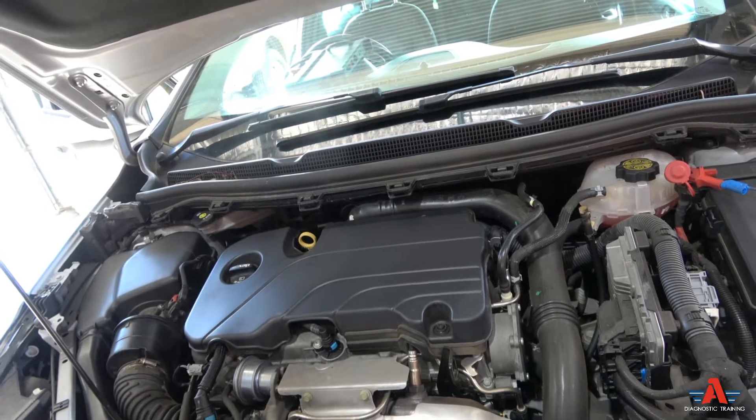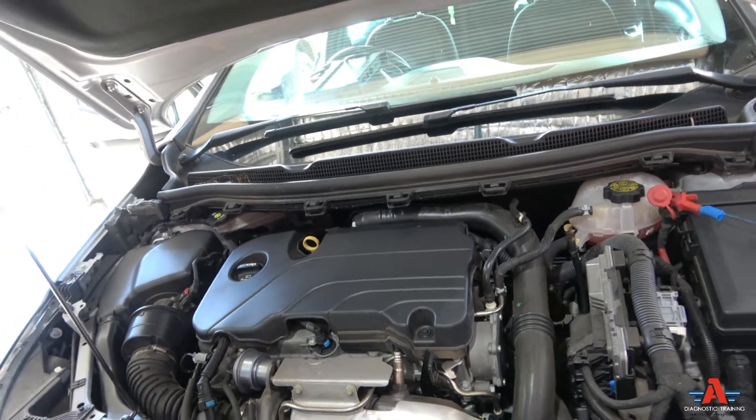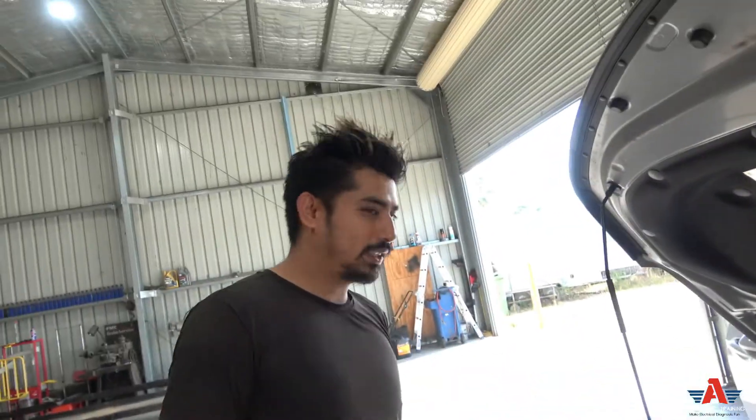So if you see an Astra shaking like that when it's idling, and when you rev it the misfire disappears — that is your problem. Thanks for watching, I'll see you next time.